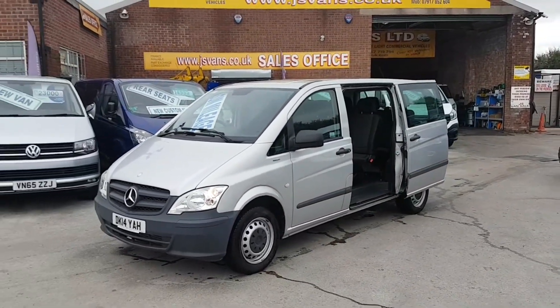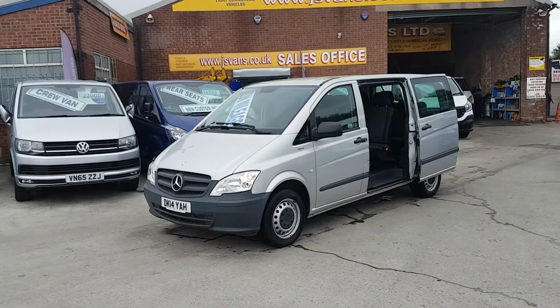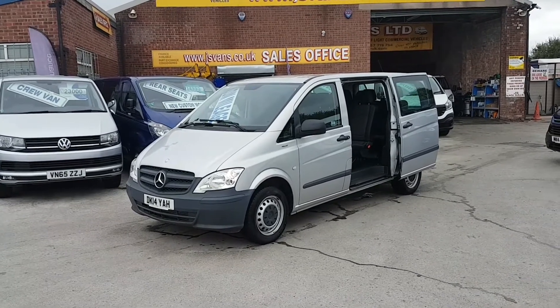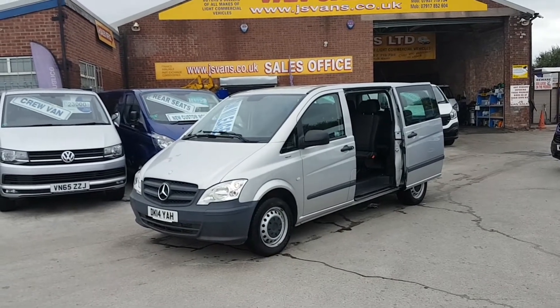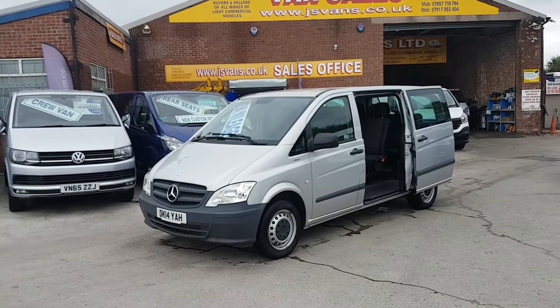Part exchange welcome, same day finance deals done — apply on our website. Follow us on Facebook, subscribe to our YouTube channel for more stock updates. Visit www.jsvans.co.uk, open seven days. Thanks for watching the video.